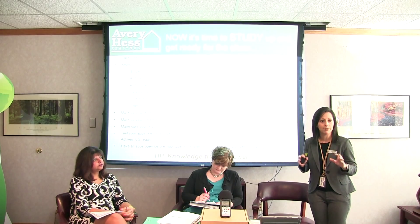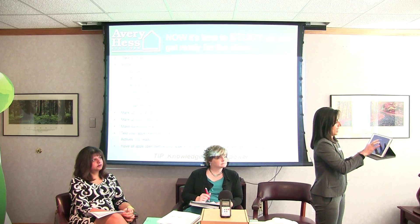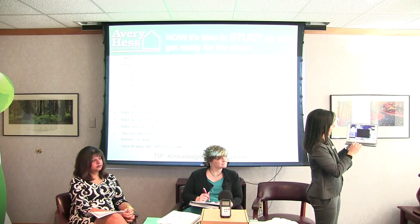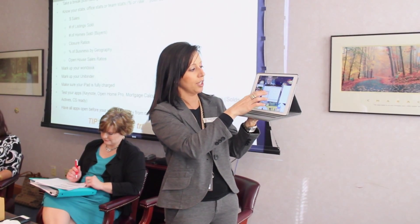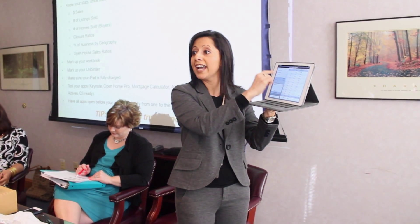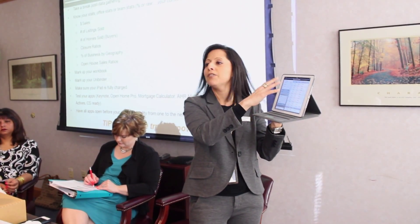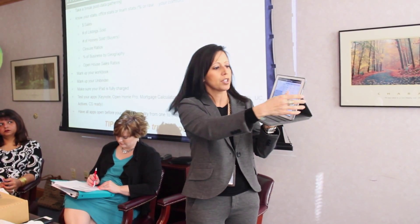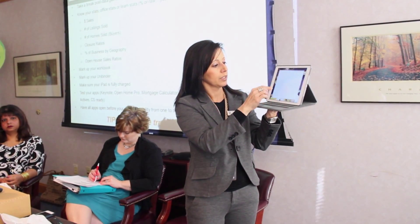I have all my apps open before I go into the presentation so I'm literally navigating from one thing to the next. I'm navigating either from Open Home Pro to Show — which is later in the presentation — or I'm navigating through my mortgage calculator, which I already have open with the actual recommended price for that home. I have a price set because I don't want them thinking X or Y — I want them to know I'm focused on them.